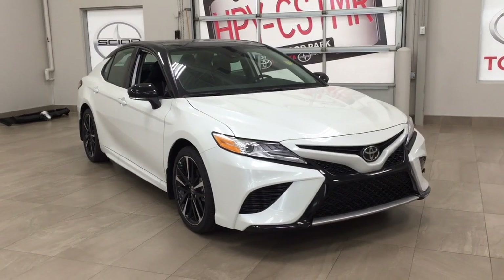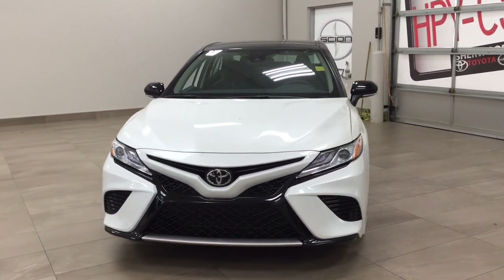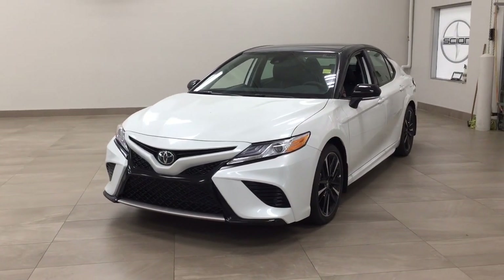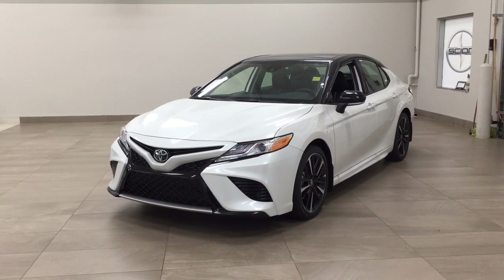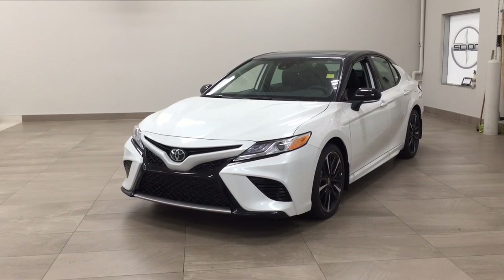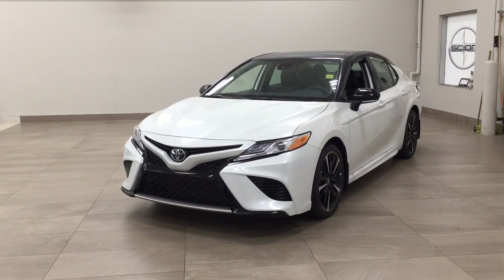Thank you so much for watching this video today. If you have any questions, please visit us at 31 Automall Road in Sherwood Park, Alberta, Canada. Our phone number is 780-410-2455, or visit our website at sbtoyota.com. If you have any comments or additional questions, please leave them in the comments section below. Have a great day and I hope to see you next time.